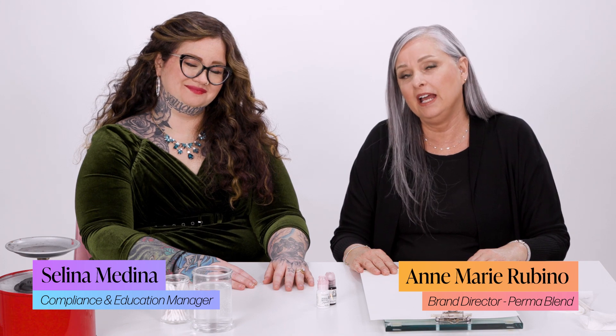Hi everyone, it's Anne-Marie at the Permablend office. I'm here with my colleague and friend, Selena Medina, and she is our compliance and education manager.